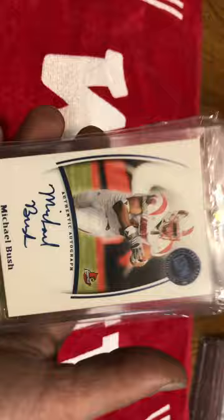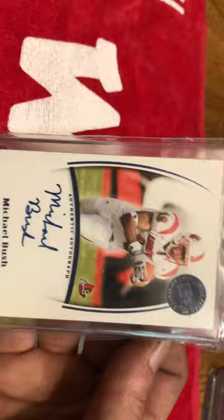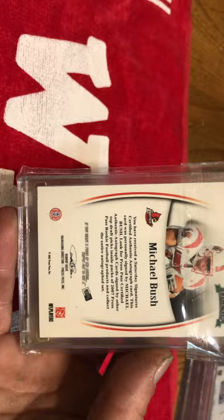Next card, we got a Michael Bush out of Press Pass. It's a rookie auto and it is an unnumbered card. But still, it's just a really good auto. I also have a mini helmet signed by him and Lamar Jackson — I'll show that in another video.